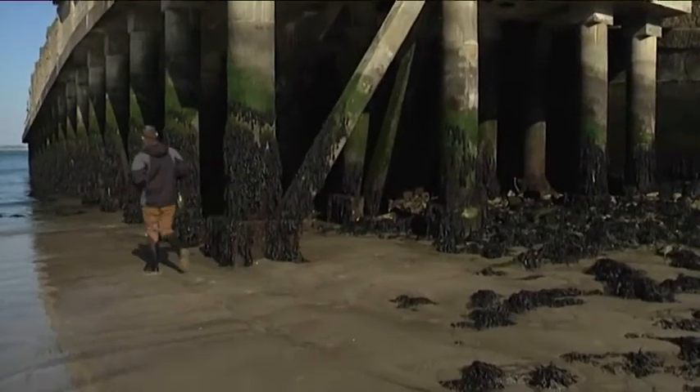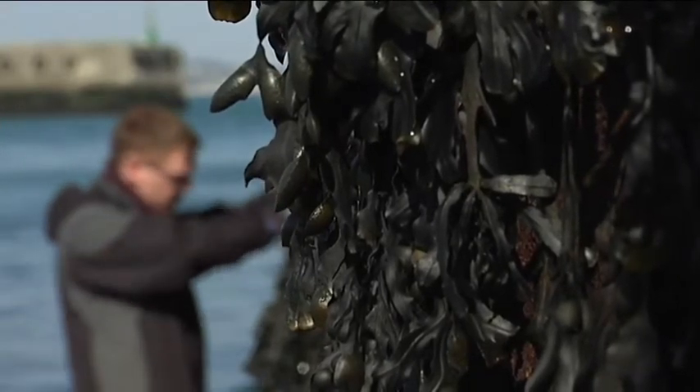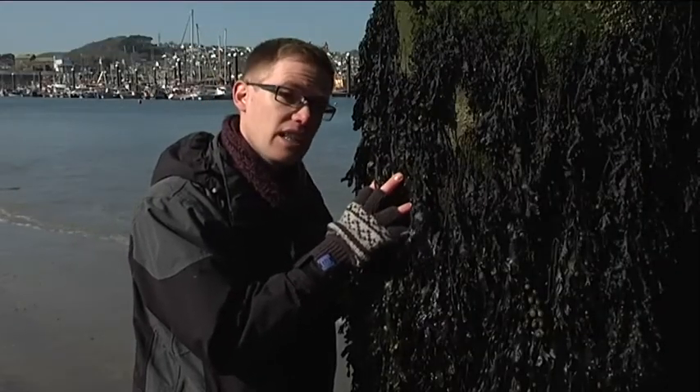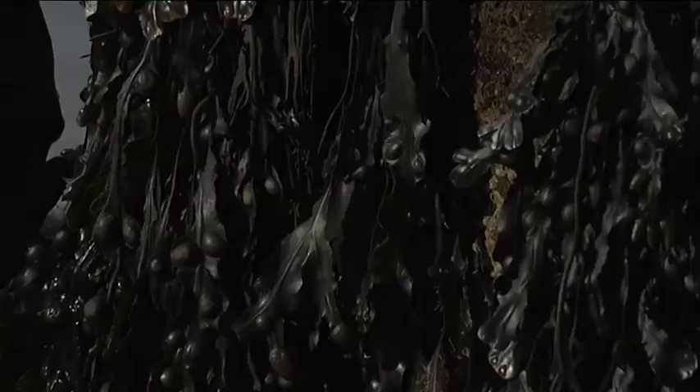By looking at the surface of colonised materials we found that seaweed acts very much like a thermal blanket — it keeps the surface cool and stops it from drying out completely in the sun. For structures like this, that could be really important when it comes to limiting the deterioration of the material through the action of salts.